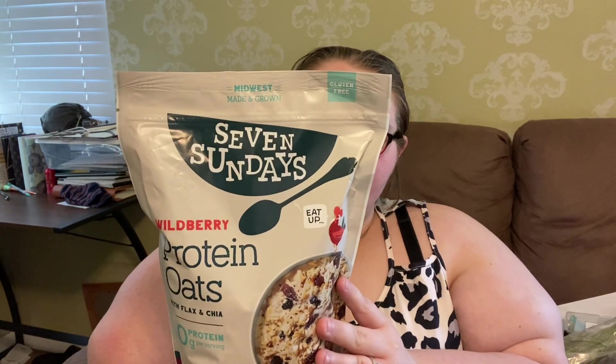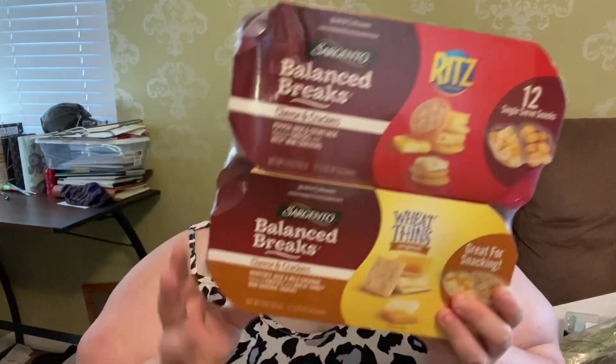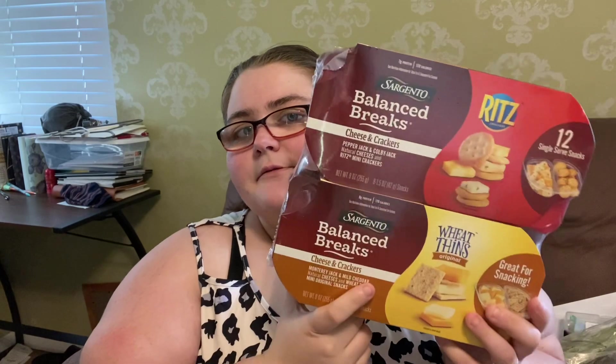I also picked up the 7 Sundays Wired Berry Protein Oats with Flax and Chia Seeds — this already has flax and chia seeds, and it's 10 grams of protein. And then I also picked up the Balance Breaks — one has Ridge Crackers and one has Wheat Thins. The top one has 7 grams of protein, the bottom one has 8 grams. I try to get a lot of snacks that have protein.